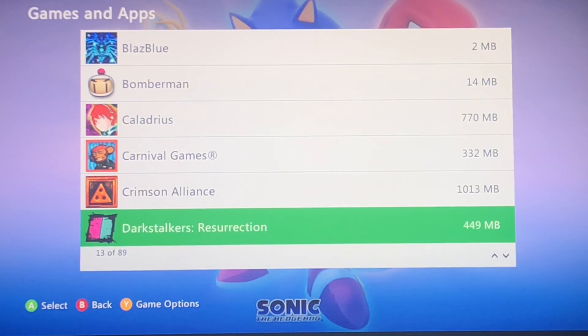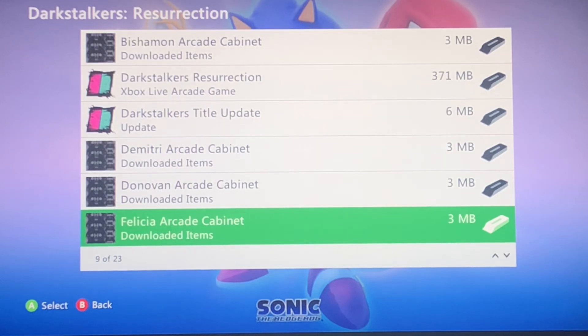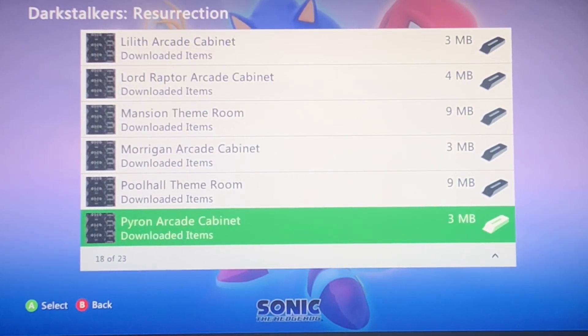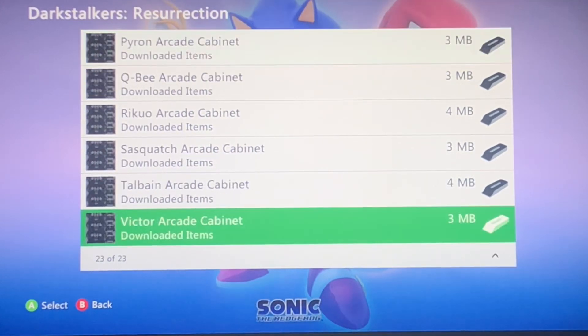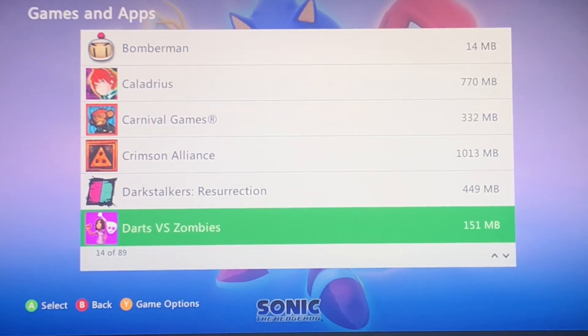Dark Stalkers Resurrection — that one's an actually interesting fighting game. Never got far into it. But apparently there was a bunch of arcade cabinet DLC skins or something. I'll look into that.